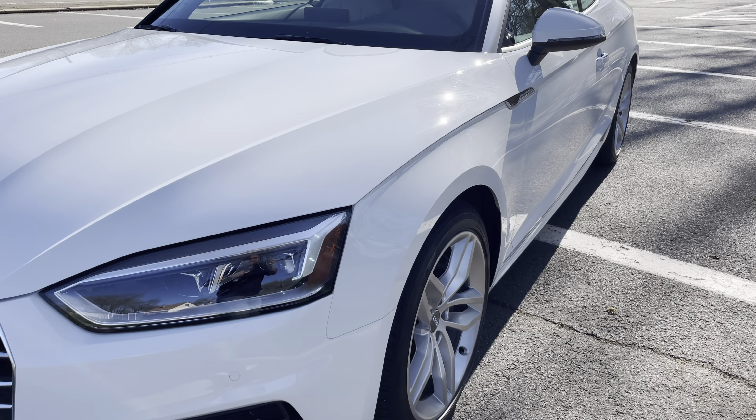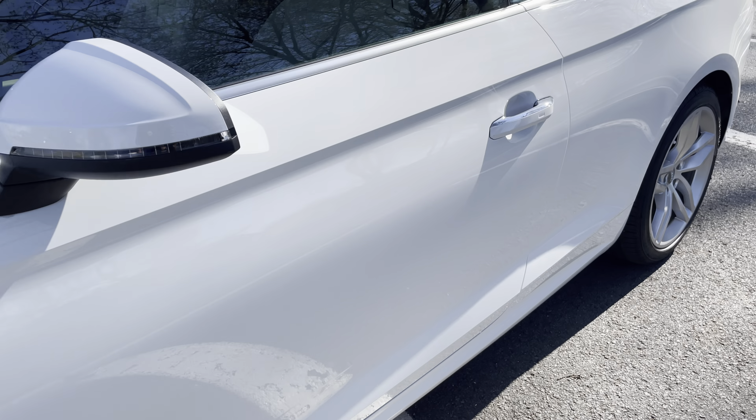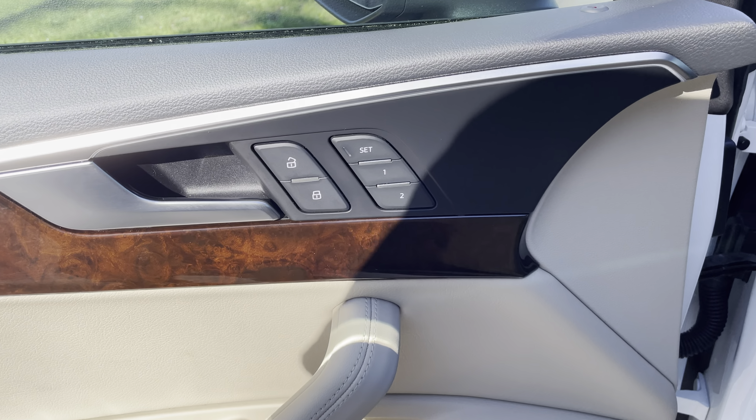The way this thing turns and drives — the pickup, the drop — once you drive a car like this you really can't go back to anything else, especially when you're getting the Premium Plus with all the goodies.